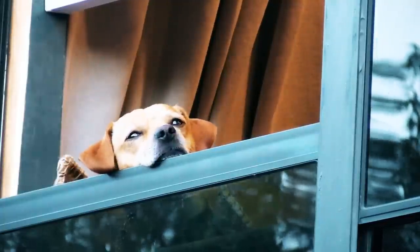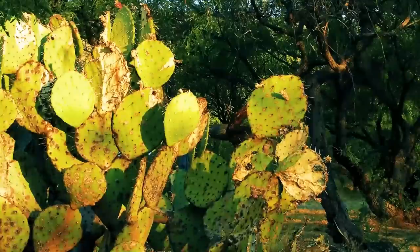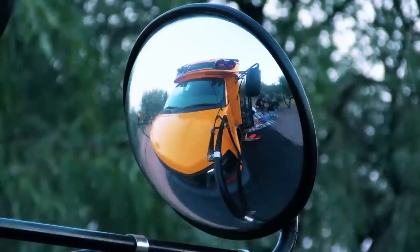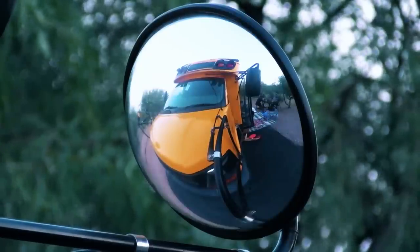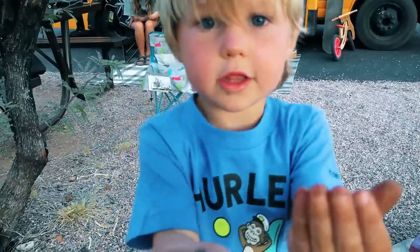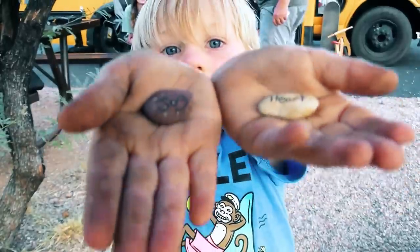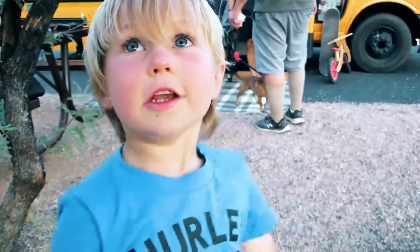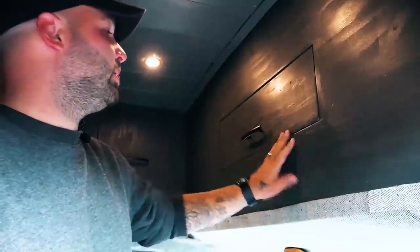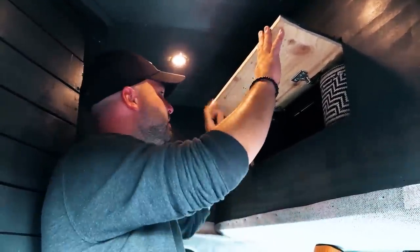Some of the benefits about this lifestyle that we really appreciate are being able to travel wherever you want. We've gotten to stay at some of the most beautiful beaches, sleep right on the beach. It's really great for our son to get all these experiences — something I never got as a kid — and I feel like he really appreciates it and loves it. It's been a blast, it's been really amazing.